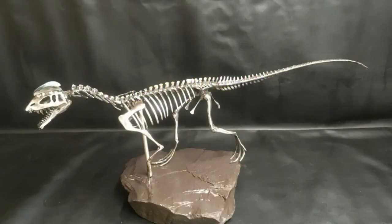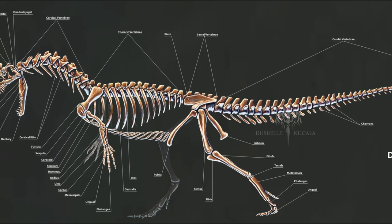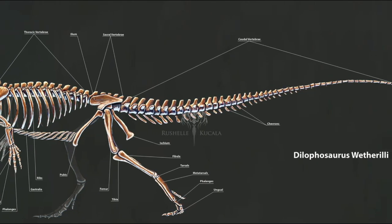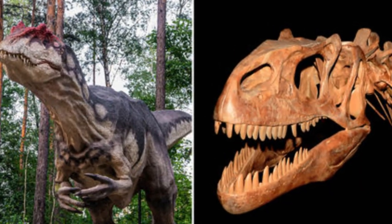But as more well-preserved Dilophosaurus skeletons came to light, it turned out to have a pelvis anatomy that falls somewhere in between the Coelophysis-like creatures from the late Triassic and the Allosaurus-like ones from the late Jurassic.